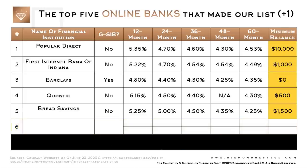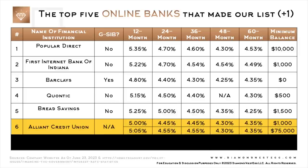This column shows each bank's minimum required balance to open a CD account online. Number six is for those of you who prefer to bank with credit unions. Here are the rates that Alliant Credit Union is offering for the different CD terms. To get the rates in the top row, a minimum balance of $1,000 is required, and to get the somewhat higher rates in the bottom row, a minimum balance of $75,000 is required.